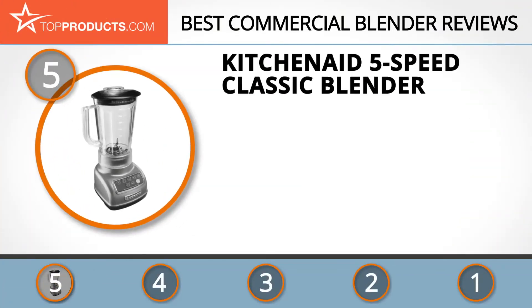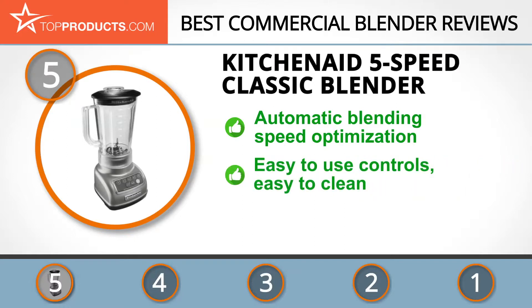At number 5 is the KitchenAid 5-Speed Classic Blender, chosen not only for its features but also for its budget-friendly price tag. KitchenAid is committed to providing innovative and top-quality kitchen appliances. The blender combines a neutral speed motor control which automatically adjusts to the optimal speed requirements for different ingredients.